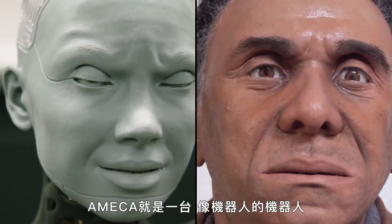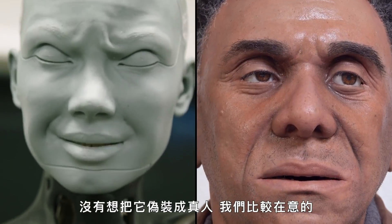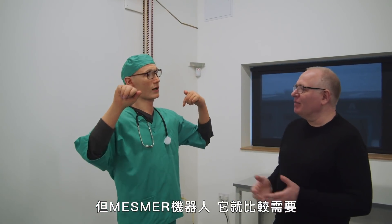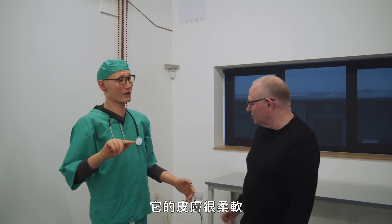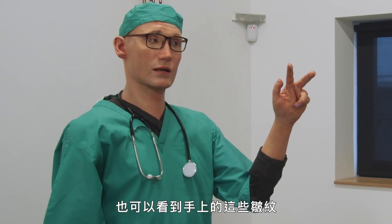With Amica, we wanted to make a robot as robot — no pretense that it's human — and we were more concerned about the movement. With the Mesmer-type robots, they're made to have a more human look. So we've got this soft skin, and you can see all these wrinkles on the hands.